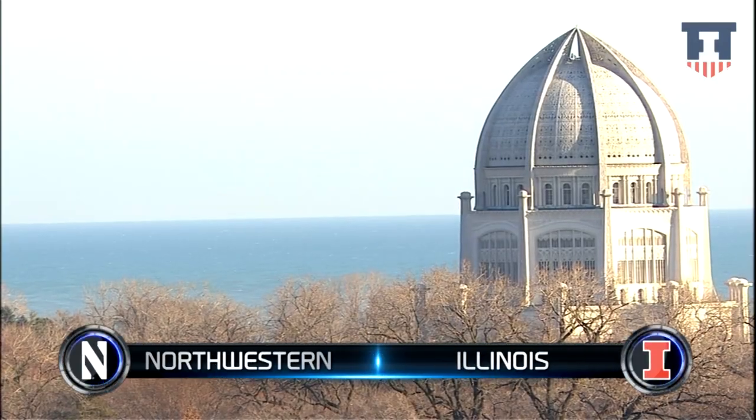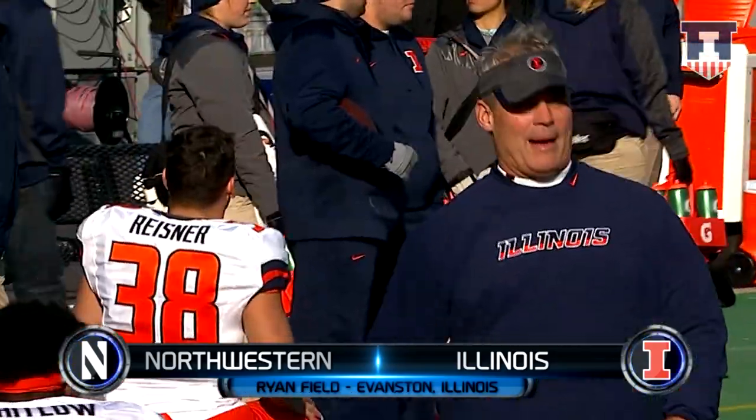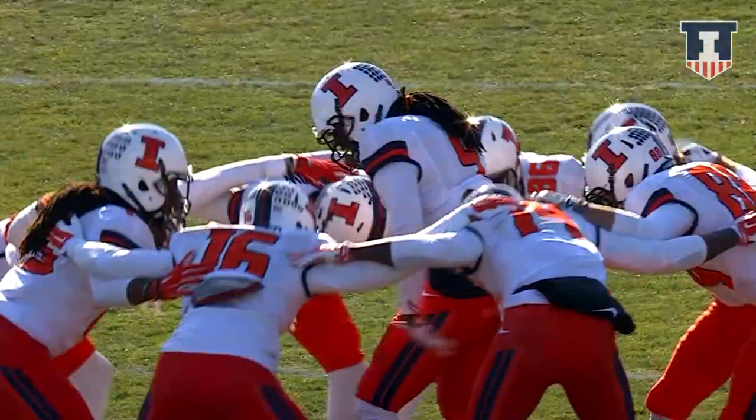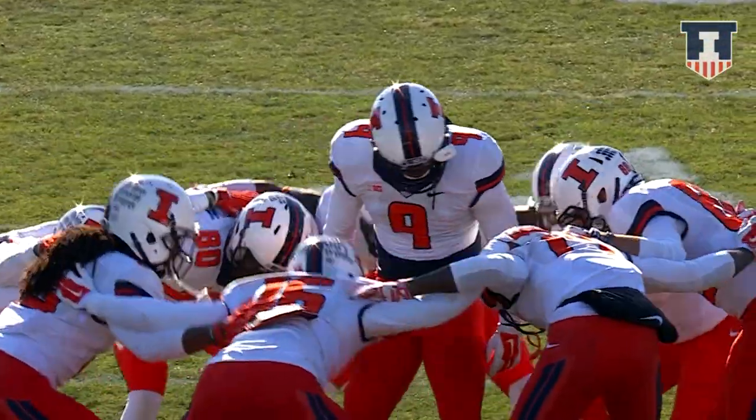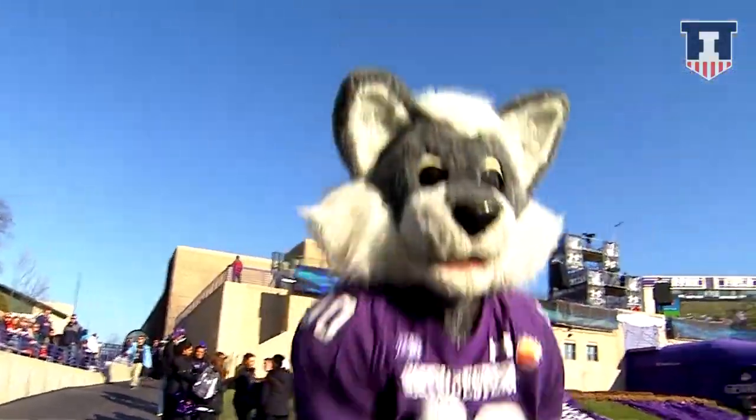Good morning everybody on a very nice late November day on this Thanksgiving weekend. It's time for Fighting Illini football as they visit Evanston, Illinois today. The Northwestern Wildcats are the opponent, and a lot is on the line today for both teams as both teams come in with five wins.